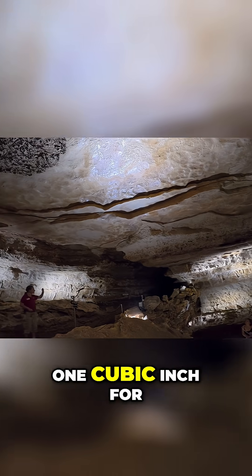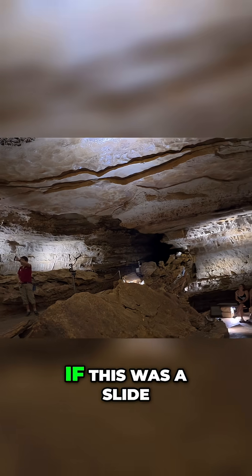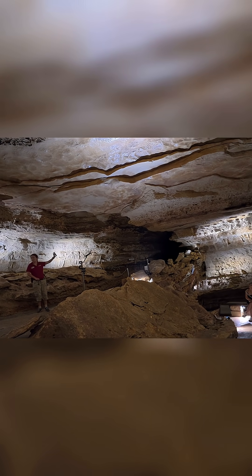The growth rate is one cubic inch for a hundred years. A stalagmite this size might take about 400 to 500 years to grow. It's a very slow process.